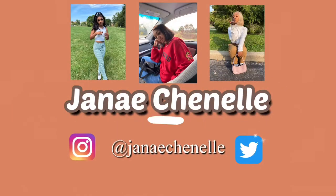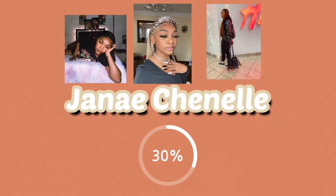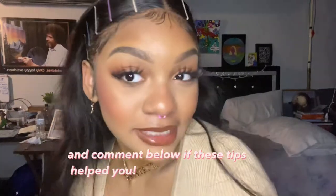Hi guys and welcome back to my channel. Today we're going to be talking about makeup care. If you like any content that is fashion, beauty, college, or lifestyle, then make sure to subscribe and join my channel.